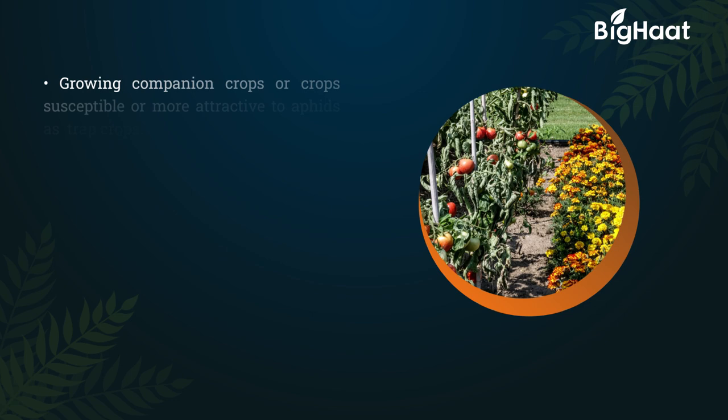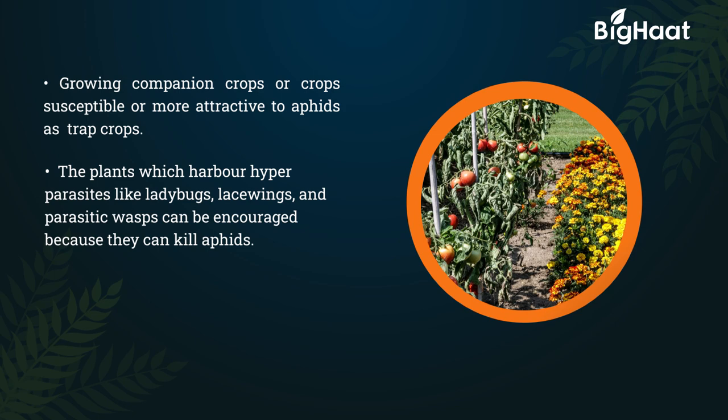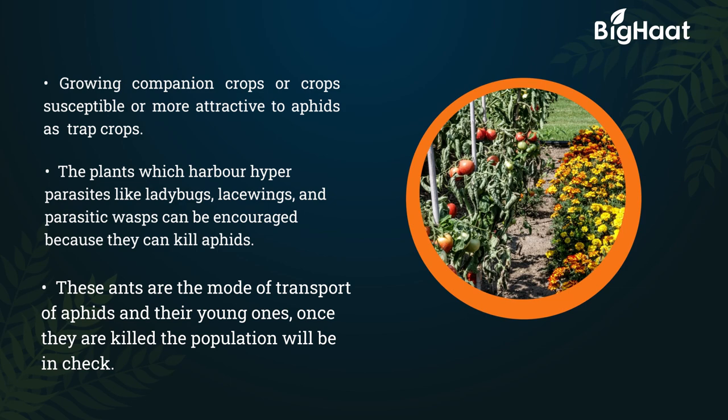Growing companion crops that are susceptible or more attractive to aphids can be used as trap crops. Plants that harbor hyperparasites like ladybugs, lacewings, and parasitic wasps can be encouraged, as they kill aphids. Since ants are the mode of transport for aphids and their young ones, controlling ants will keep the aphid population in check.